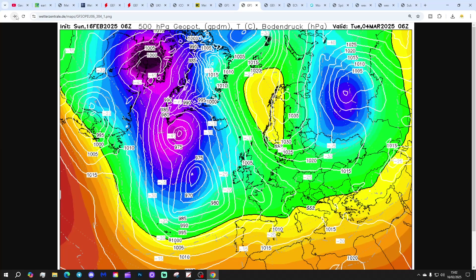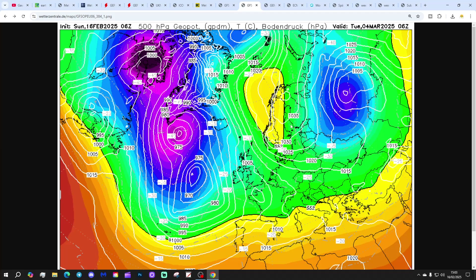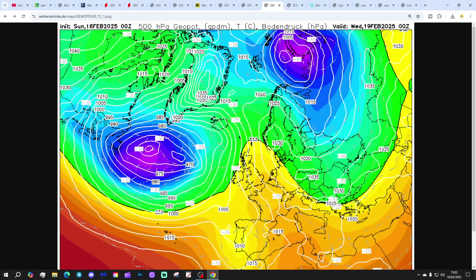Right at the very end of the GFS 6Z, we find signs of high pressure beginning to build over Scandinavia again — not sure we want to go back into that pattern. We also find a cold pool plunging southwesterly into the heart of Europe, and higher pressure building over Scandinavia, trying to get us back into a Scandinavian high and easterly. But of course, this is 384 hours out, so I don't think we need to pay too much credence to that at the moment.